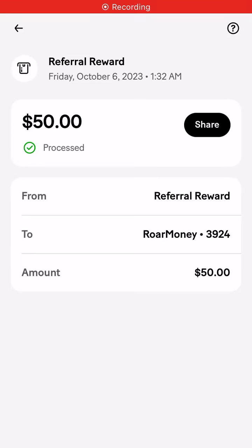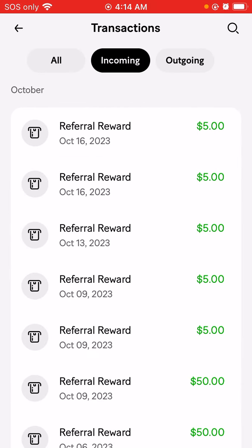Hey everyone, welcome back. I'm here to show you guys another promo that MoneyLion is doing. They came out with a Halloween promo.